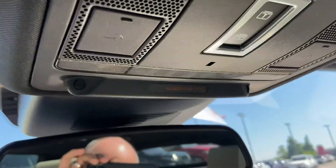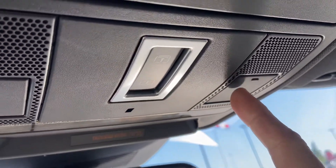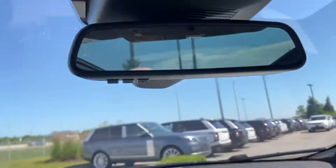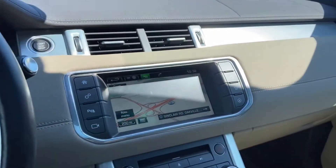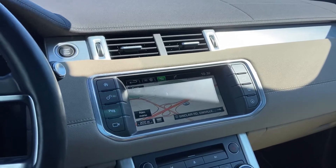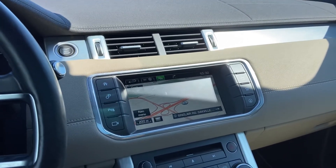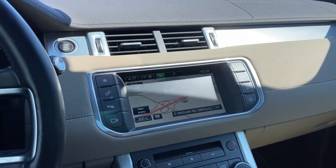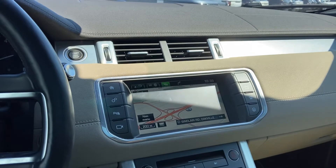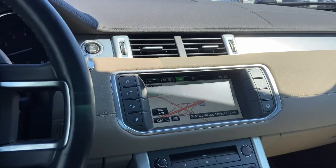Up here there is an SOS button, which is part of the InControl Protect on this vehicle — that's the advanced roadside assistance. It's about to expire since it's only good for the standard factory warranty, but you do have an option to extend it. Also included in that is InControl Remote, which allows you to remote start the vehicle from your phone.